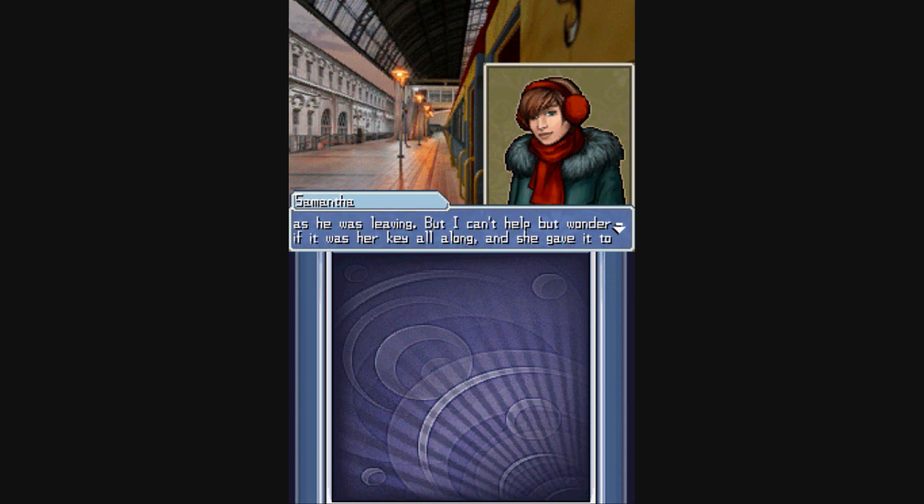Interesting, so Isabelle and Alexi were both at the area with the stolen painting.